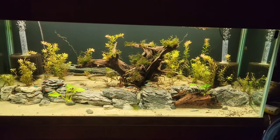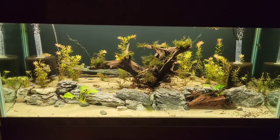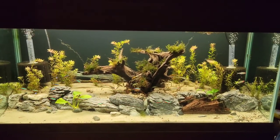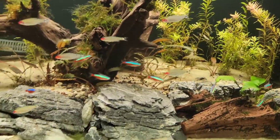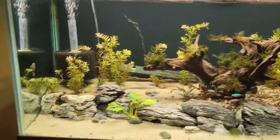Hey everybody, this is T with T's Fish Tanks. I'm not gonna have much time for a video this week, so I'm just gonna do a real quick one. This is a 75-gallon down in the living room — it's got rummy nose and cardinal tetras, some shrimp, some plecos, and all that fun stuff in here. Cleaned up pretty good.